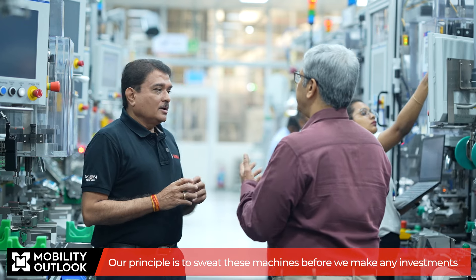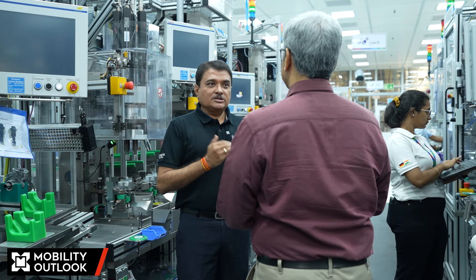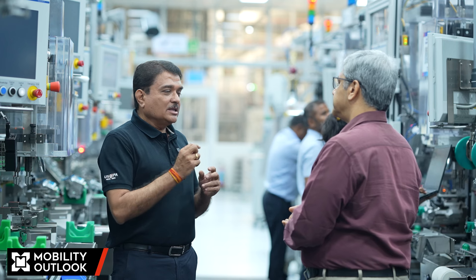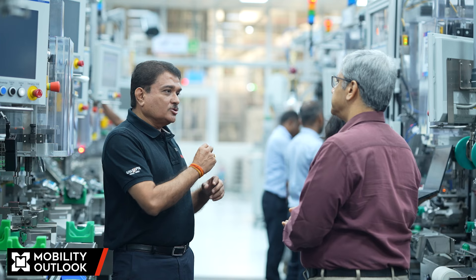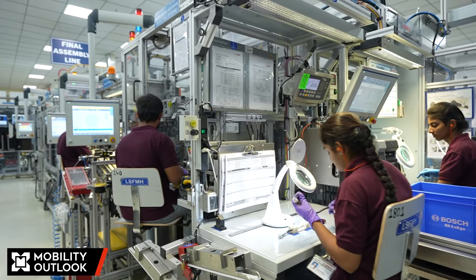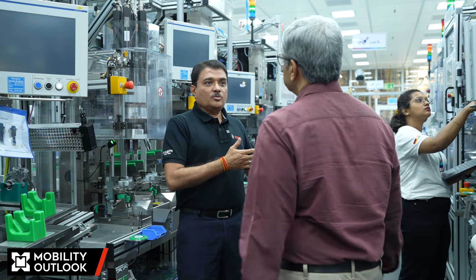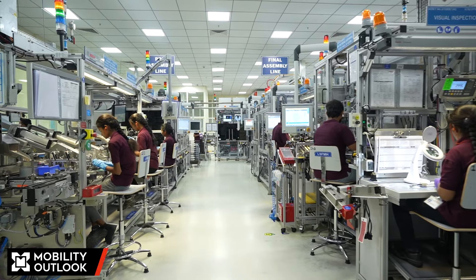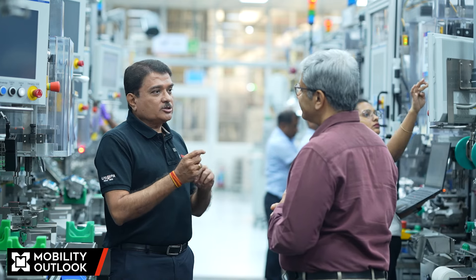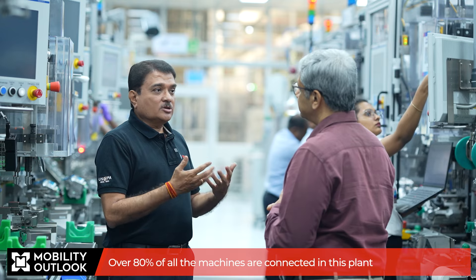On digitalization and IoT, the Bididhi plant has been focused on digital topics for the last three to four years. Products on the line carry QR codes for identification and visibility, which are scanned at all machines to capture process data and testing data. In the event of an end-of-line rejection or a customer defect, the system enables full traceability — identifying the operator, line, station, and process parameters involved. All new machines are connected to the MES platform, and older machines have been retrofitted with connectivity devices. Currently, approximately 80% of machines in the plant are connected, enabling traceability and continuous process improvements.